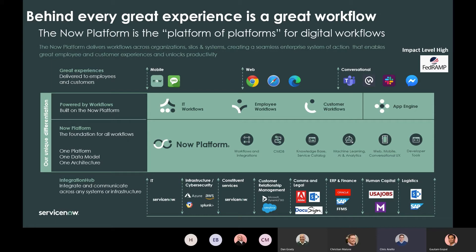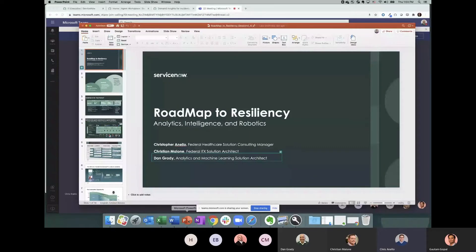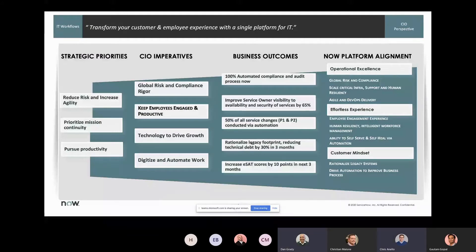With no further ado, I'd like Dan Grady to talk about the strategic priorities aligned to readiness. When we look at customers focused on IT workflow, they're focused on reducing risk, increasing agility, mission continuity, and pursuing productivity. The ServiceNow platform is uniquely positioned to help deliver on those priorities through operational excellence, smarter self-service options, and self-healing processes powered by AI and automation.